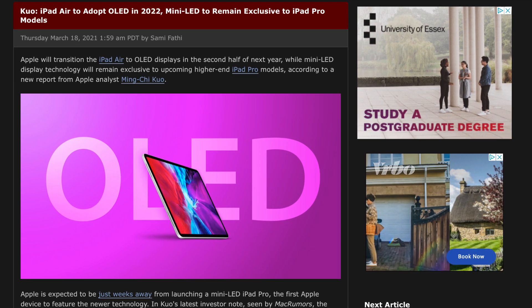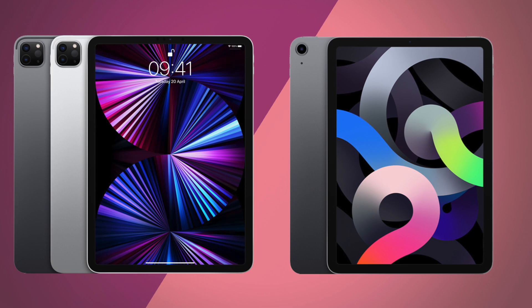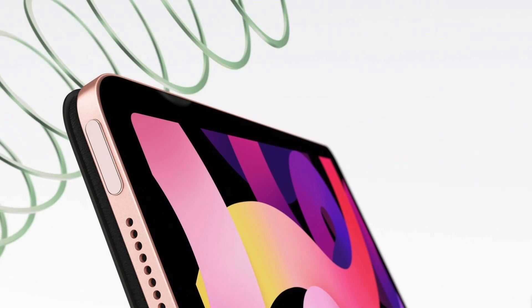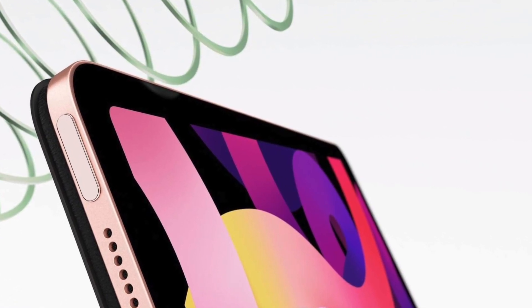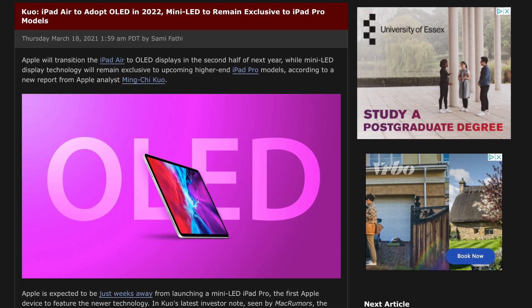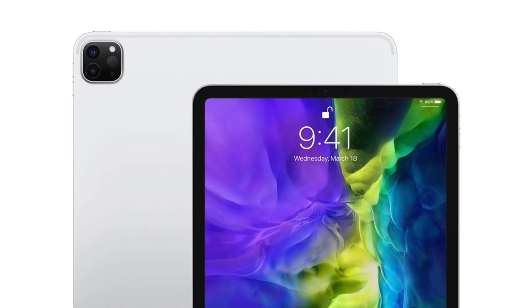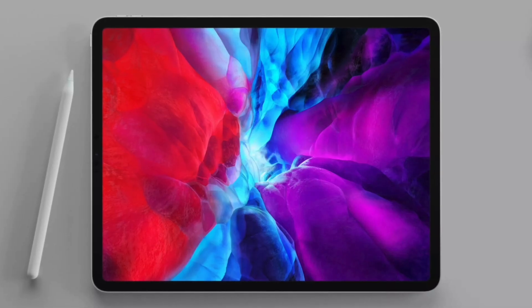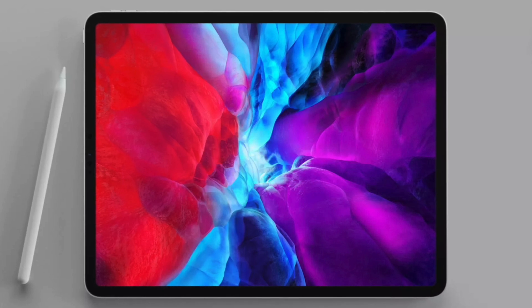MinChi Kuo says something completely different to The Elec. He says mini LED should stay on the iPad Pro for the foreseeable future and instead OLED and mini LED coexist in the range. For the time being, that does make a ton of sense, especially when the iPad Air should be adopting a rigid form of OLED that should still be inferior to mini LED. So I do think that's more likely — though I don't want to completely dismiss The Elec's report, since the iPad Pro is supposed to have the best display possible. If Apple can give us OLED with the brightness levels of mini LED, then by all means give it to us, because that would be an absolutely amazing display.